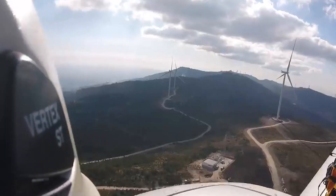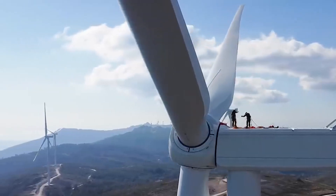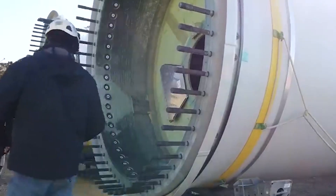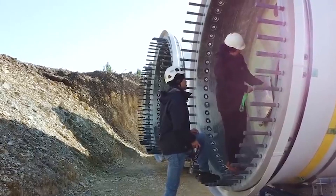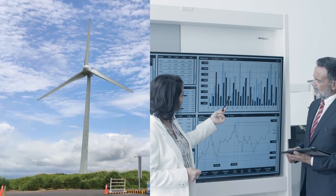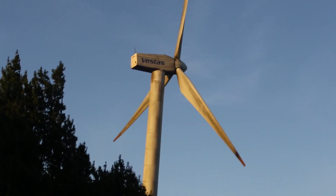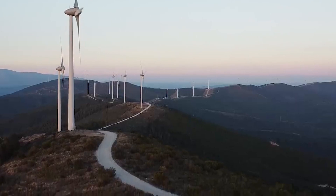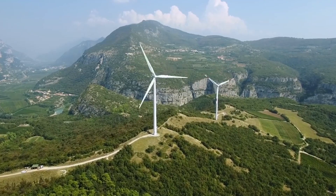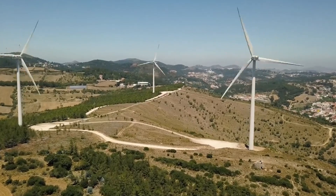Overall, these innovative methods hold great promise in revolutionizing the sustainability landscape of wind energy. By finding creative and resourceful ways to repurpose and recycle turbine blades, the industry is poised to make substantial strides toward a greener and more environmentally responsible future. This concerted effort not only benefits the industry's environmental footprint, but also sets a precedent for sustainable practices in renewable energy production on a global scale, opening up new avenues for reimagining how we utilize wind energy infrastructure.